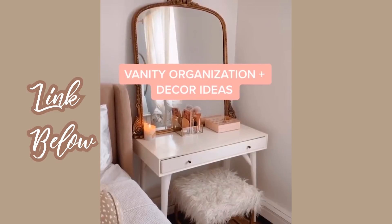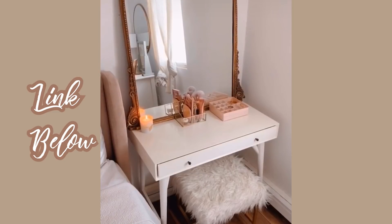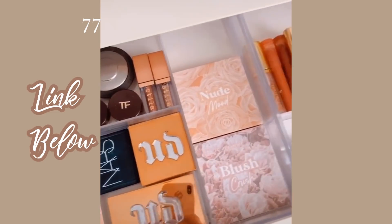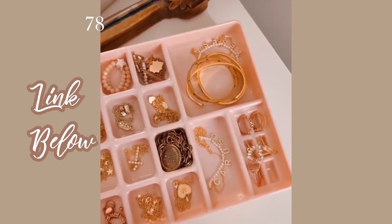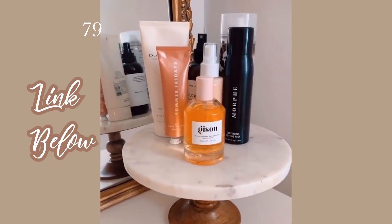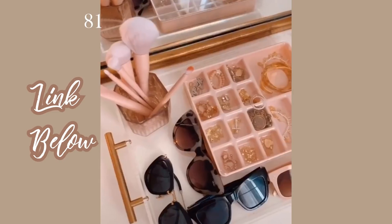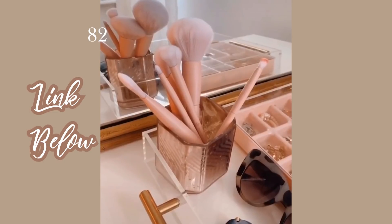Vanity organization and decor ideas. I got rid of my nightstand and replaced it with this desk, which I now use as a vanity, nightstand, and late-night work desk. I love this gold and glass organizer for my makeup brushes and most-used products. The desk has one drawer with clear organizers inside. On top I have a pink stackable jewelry organizer to display all my jewelry. A cake stand is also great for displaying perfume and skincare. Small dishes and trays — under $10 — are perfect for everyday jewelry. This larger acrylic tray keeps things organized, and old candle jars make great holders for makeup brushes.